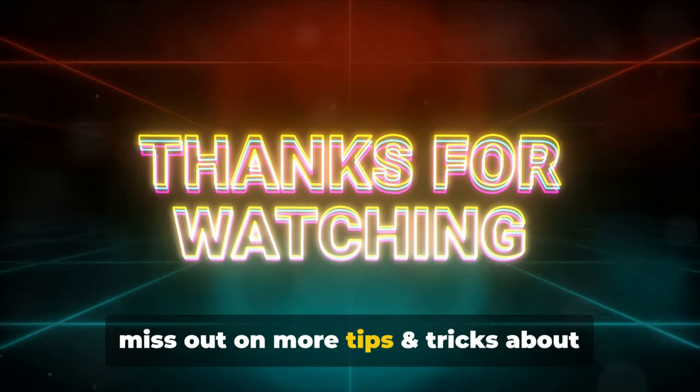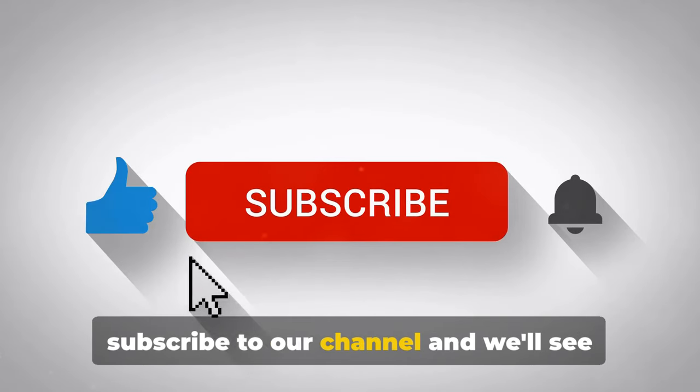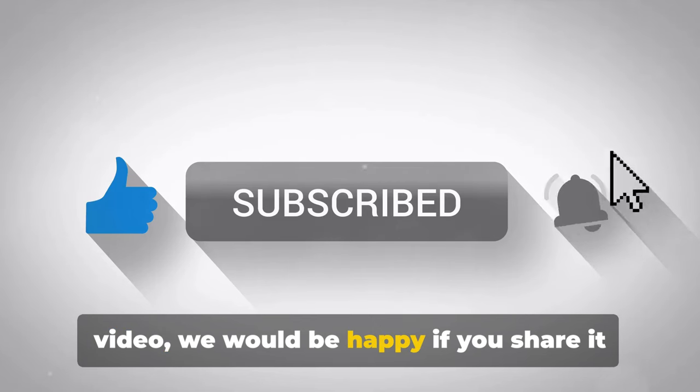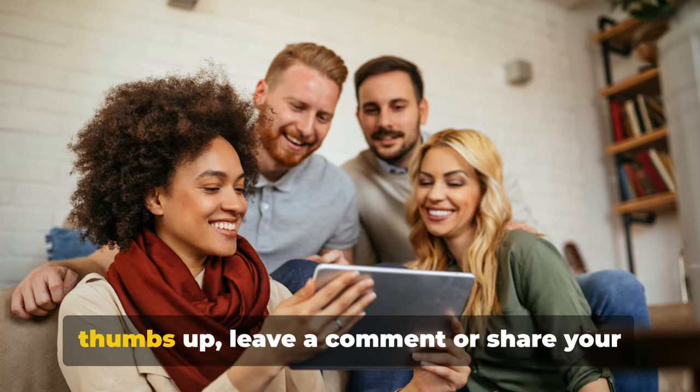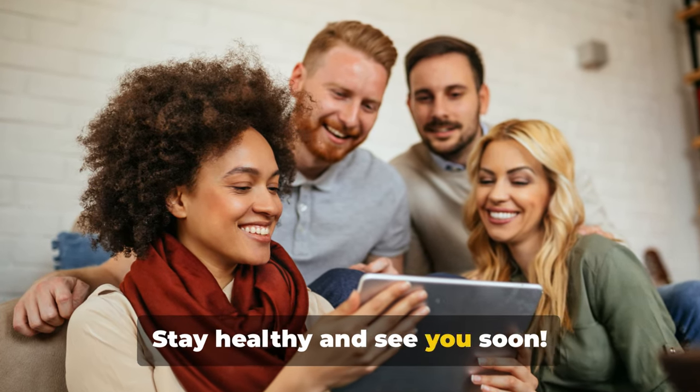If you don't want to miss out on more tips about health and food for a happy life, subscribe to our channel and we'll see each other soon. If you liked the video, share it with your friends, give it a thumbs up, leave a comment, or share your opinion with us. Stay healthy and see you soon.